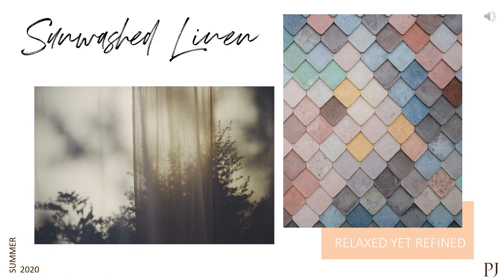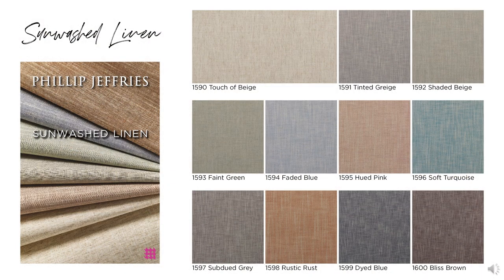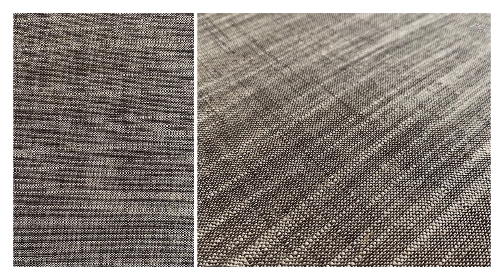Sunwashed Linen. Sometimes less is more, and with a product like this, it just truly speaks for itself. These earthy tones are calming yet so luxurious. These colors are so subtle and easy to collaborate with other materials — the simplicity is so desirable. I could see this in residential buildings, boutique hotels, and corporate office spaces. This linen is so sophisticated, and that cross-hatching is just perfection.